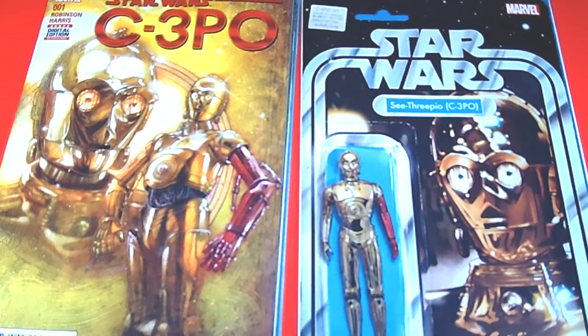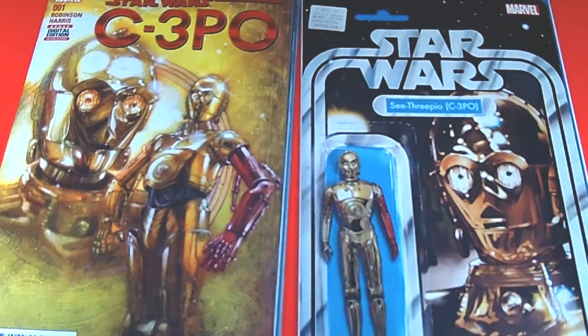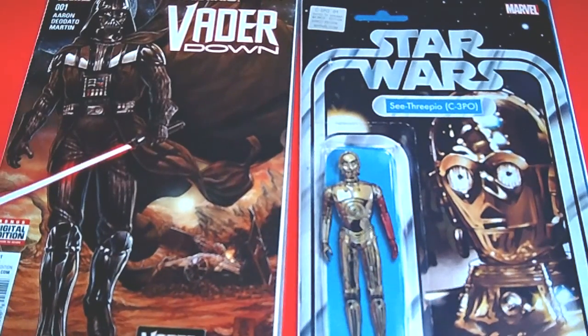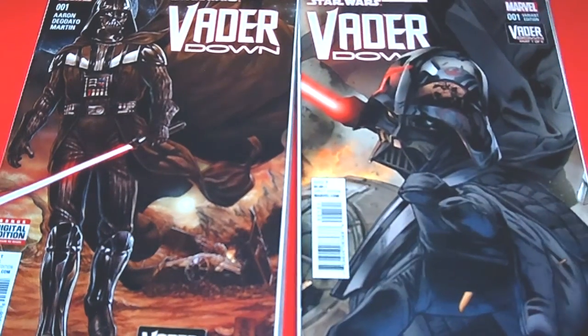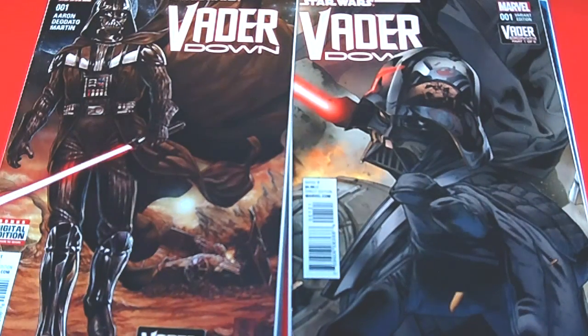I also picked up Star Wars: Vader Down — this is part one of six issues, so this is the first one, issue number one, which is awesome. I also picked up a variant cover for this one — look at that, that is a really nice variant cover.